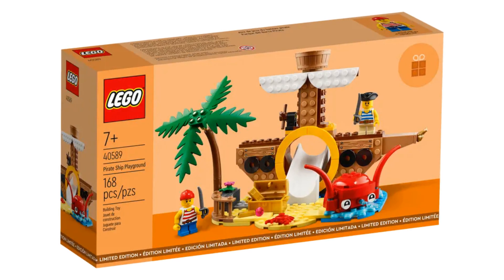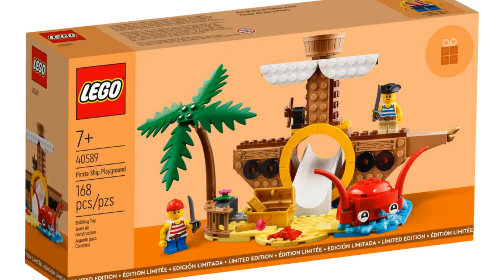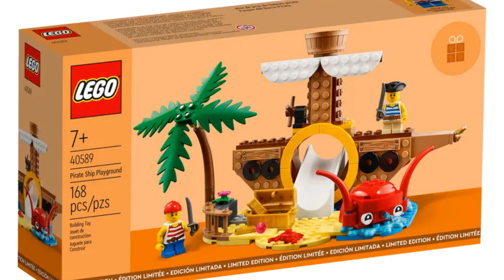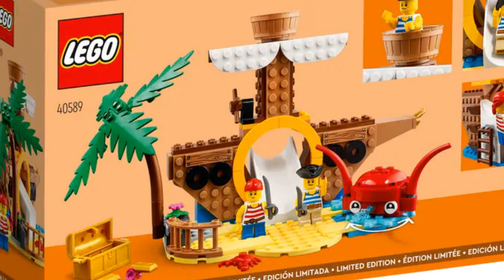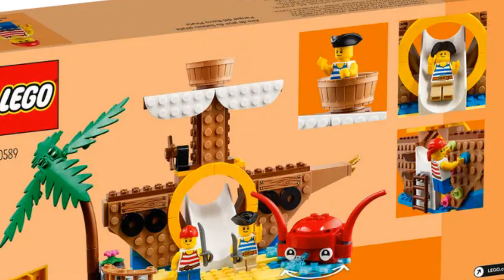First up, we have the Pirate Ship Playground. This has an item number of 40589 and has 168 pieces. This is an adorable little playground set with a slide, a miniature climbing wall and a rotating octopus.